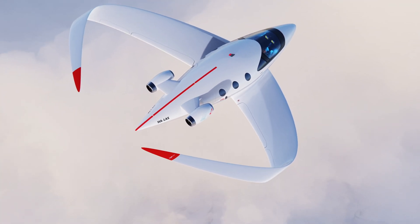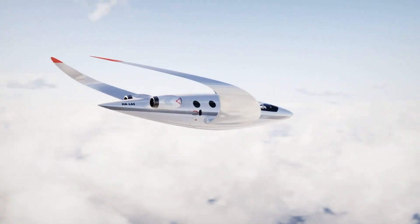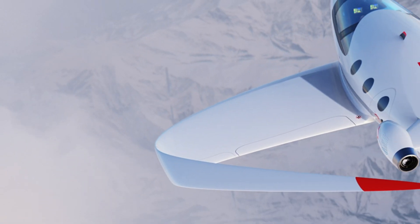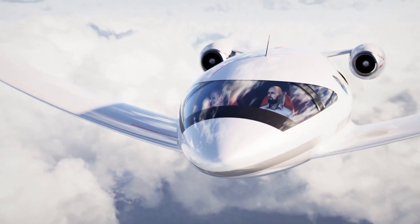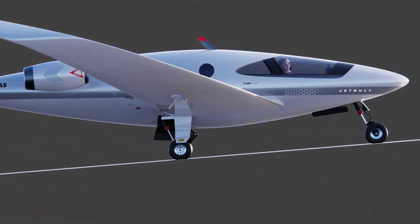The aircraft's sleek, streamlined fuselage minimizes drag, ensuring optimal fuel efficiency, while also offering a spacious interior proportioned using the Golden Ratio for a perfect blend of aesthetics and practicality. Powered by hydrogen, the JetGull is designed to significantly reduce carbon emissions, setting a new standard for environmentally conscious air travel.